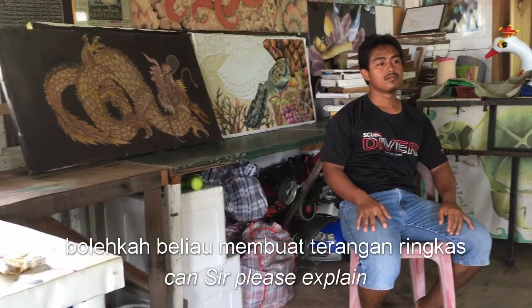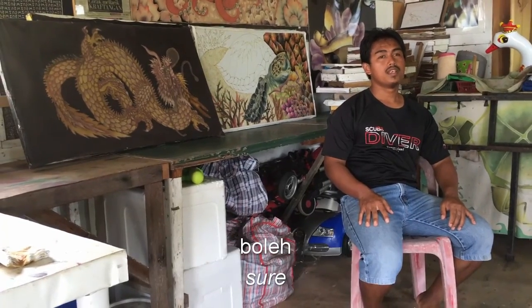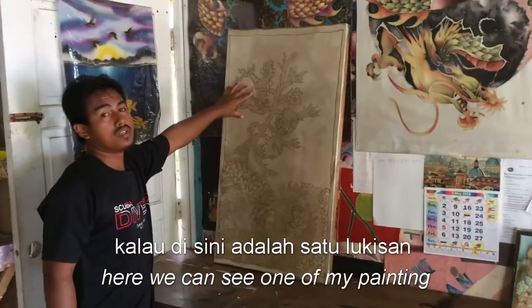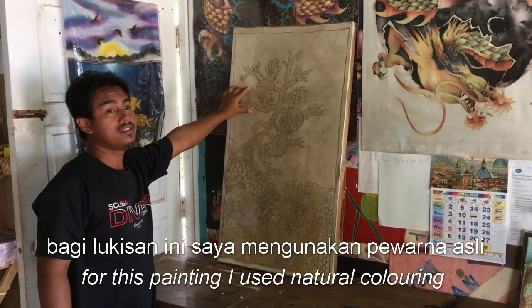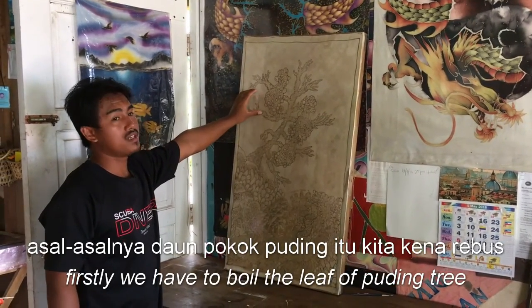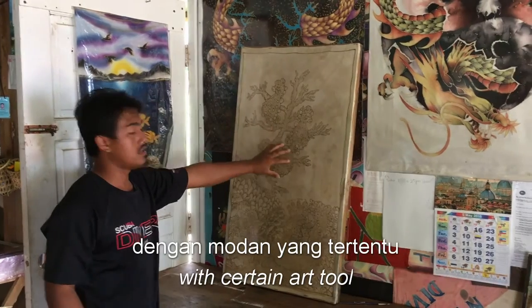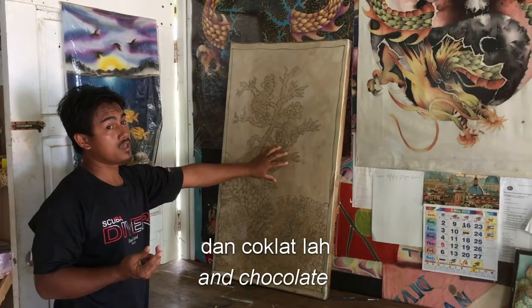Bolehkah beliau membuat terangan ringkas bagi seni yang pernah beliau buat ini? Di sini ada satu lukisan. Untuk lukisan ini, saya menggunakan pewarna asli, iaitu daun pokok puding. Cara asalnya, daun pokok puding itu kena direbus lebih kurang dalam 8 jam. Pada mulanya kalau kita rebus, dia berwarna merah. Bila kita letak pada kain dengan kaedah yang tertentu, dia bertukar warna menjadi kekuningan dan coklat.